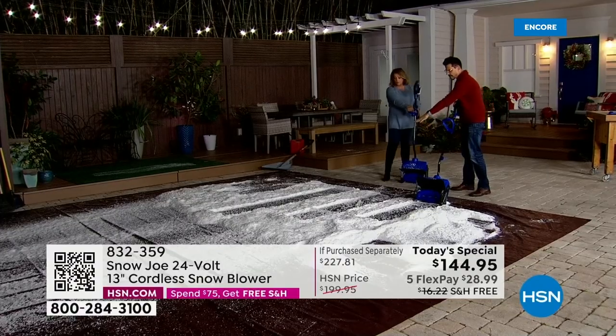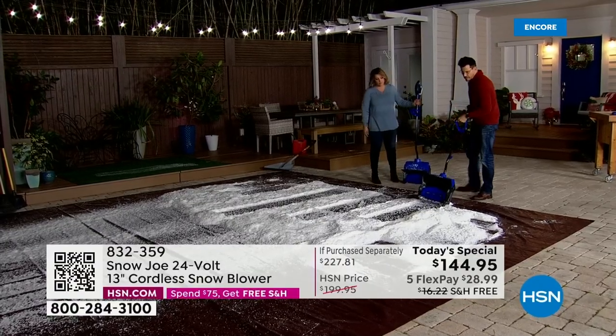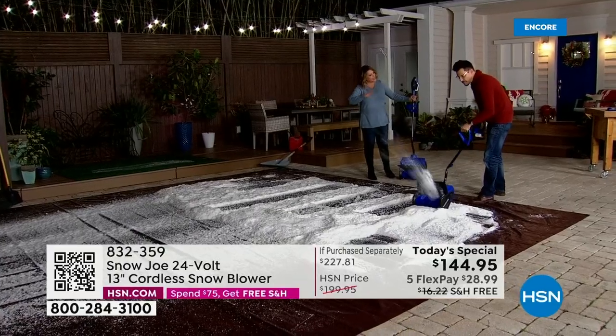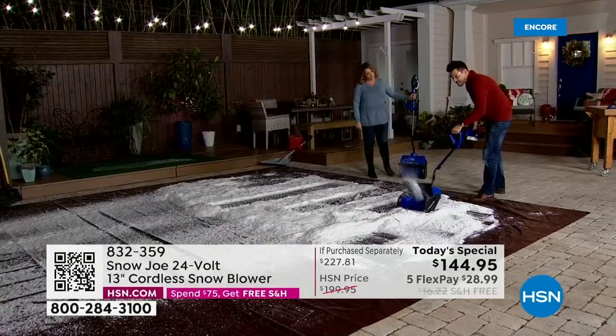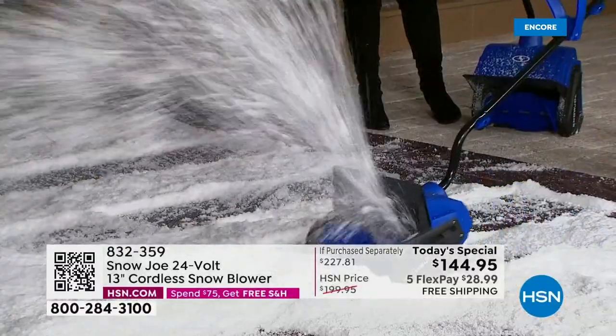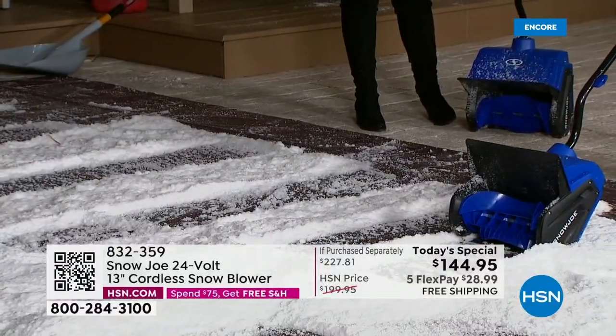You can kind of do a little spurt or go nice and fluid — either way you want it. This is about two and a half inches of snow. But if you've got a bigger pile like this — about eight inches — you can use this like a shovel and chip away at it. Keep going down, and after a few passes, you're all the way down to the ground.